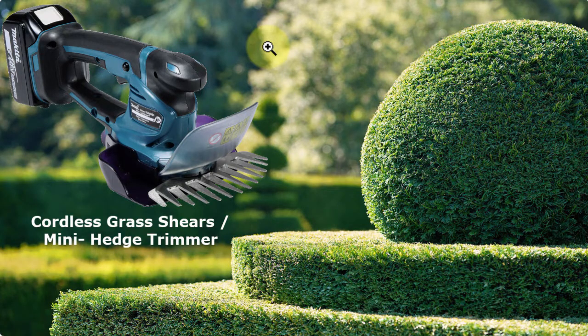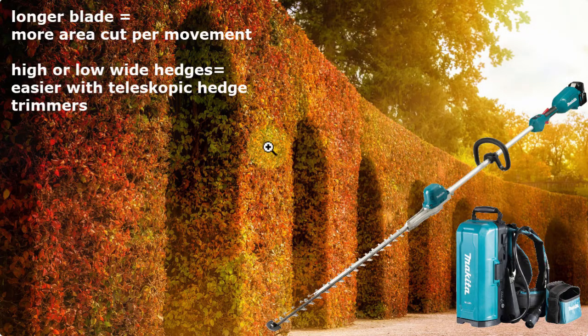How do you choose the right hedge trimmer? If you have a small hedge or want to do some nice shapes, a cordless grass shear or mini hedge trimmer would be good. If you have a huge, very high hedge, the longer the blade the faster you can finish. If you want to cut high hedges or low wide hedges, a telescopic hedge trimmer is much easier — no bending down and no ladders needed. There are also some interesting battery backpacks from Makita if you want to wear your batteries on your back rather than in the tool itself.